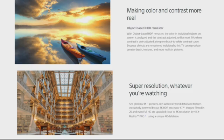Super resolution — whatever you are watching, you can see glorious 4K pictures rich with real-world detail and texture, exclusively powered by the 4K HDR Processor X1. Images filmed in 2K and even full HDR are upscaled close to 4K resolution using a unique 4K database. The X1 processor produces more colors than a conventional television, analyzing and processing data in every image to make colors even more natural and precise — so pictures are closer than ever to real life.